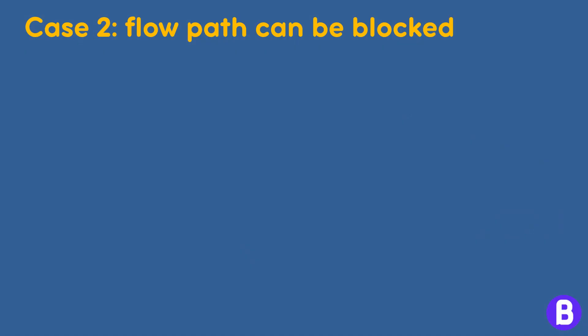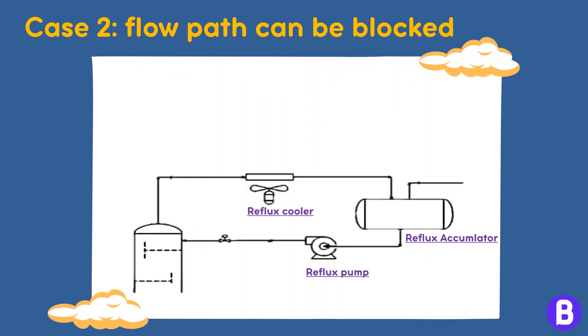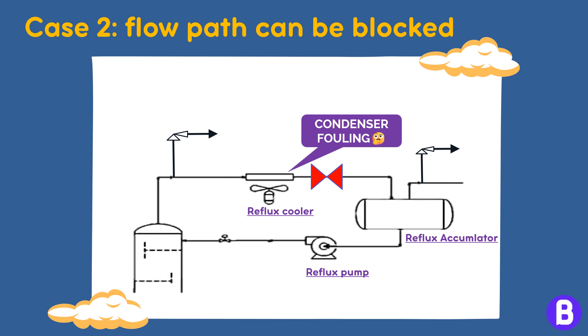However, if this line has any obstacles that could cause blockage and isolate the tower from the vessel, then we shall need a PSV on each system. This can be the case if there are valves on the path from the tower to the accumulator that can be closed, or if we are dealing with a dirty service on the condenser that can cause excessive fouling, hindering the flow from the tower to the accumulator.